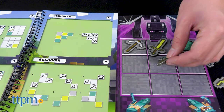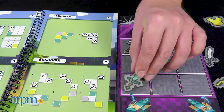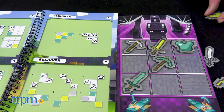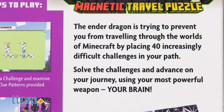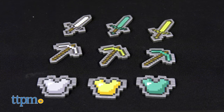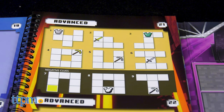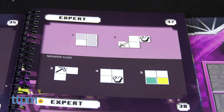If you're a fan of Minecraft, puzzles, and collectibles, be sure to subscribe to our channel for reviews of new and upcoming releases. A puzzle game designed around the iconic gaming franchise, the travel puzzle includes nine magnetic Minecraft items, an instruction manual, and a challenge booklet containing 40 beginner to expert challenges and solutions.